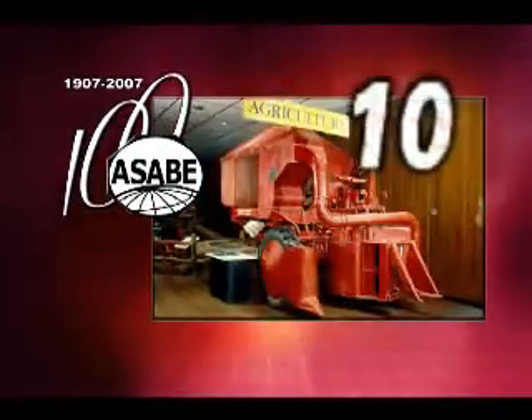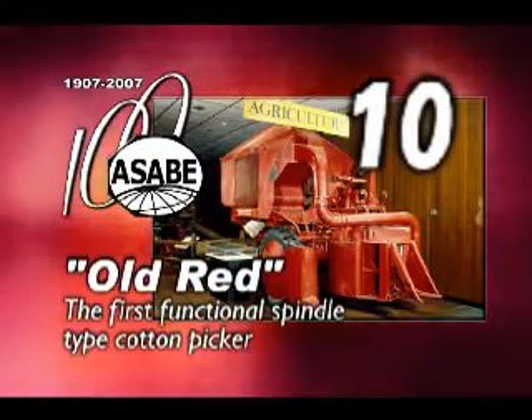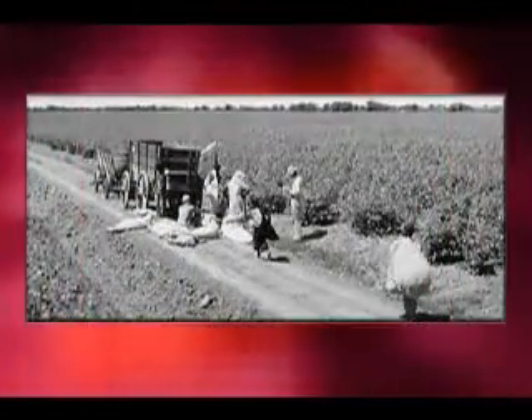The ASABE 10th Historic Landmark commemorates Old Red, the first functional spindle-type cotton picker. Cotton harvest was a season of long hours of stooping, back-breaking drudgery until the invention and introduction of the spindle-type cotton picker.